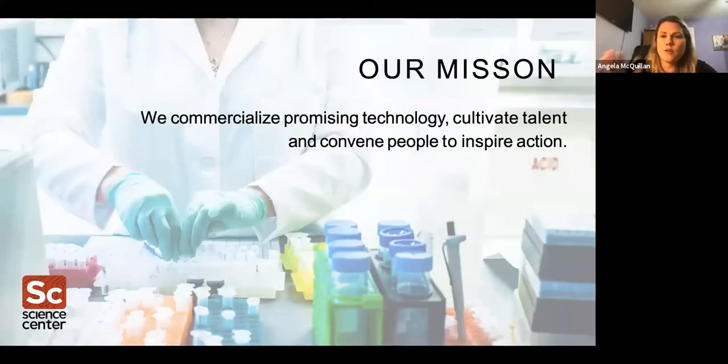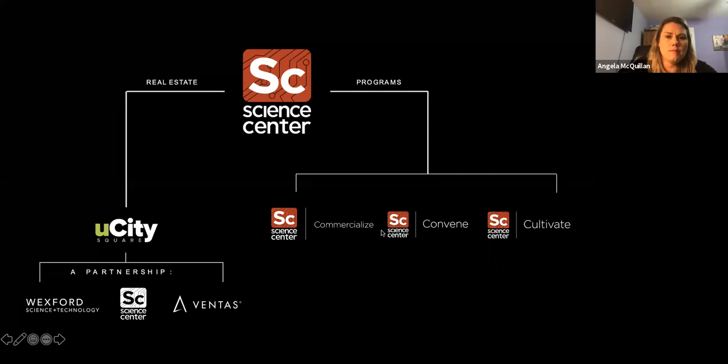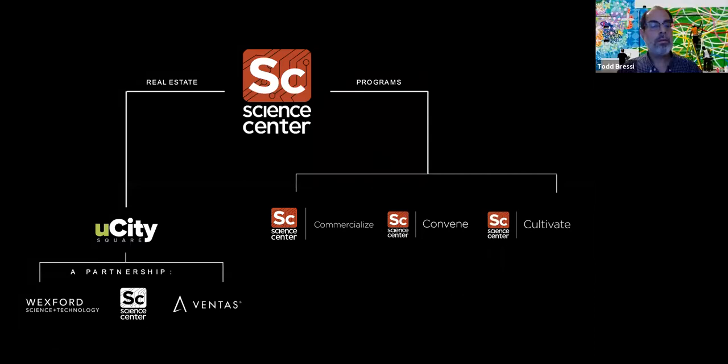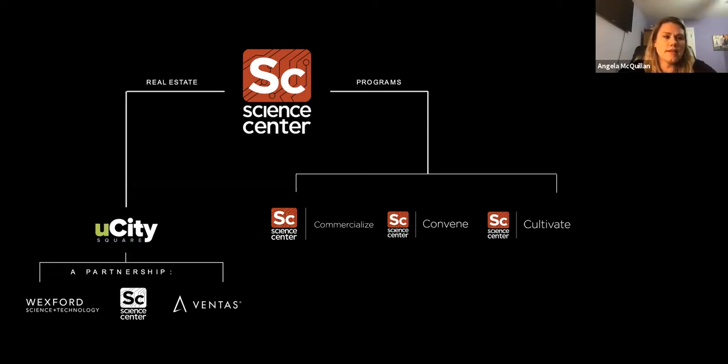I want to quickly go through what the Science Center is. We're a nonprofit organization in University City, and our mission is to commercialize promising technology, cultivate talent, and convene people to inspire action. Science Center is part of U City Square — it also includes Wexford and Ventos, and the three companies own real estate on the campus and work together.